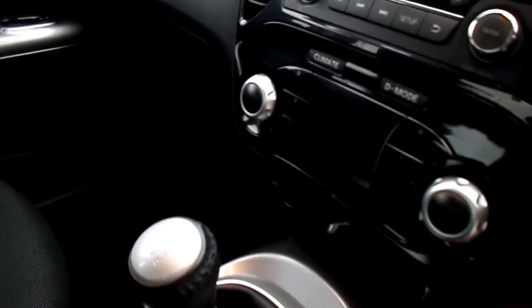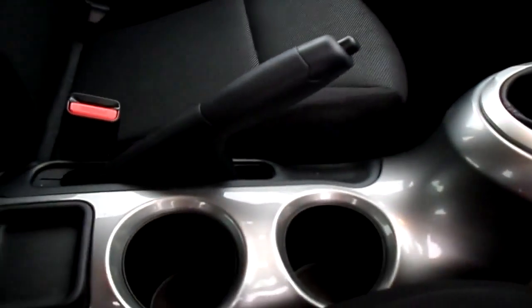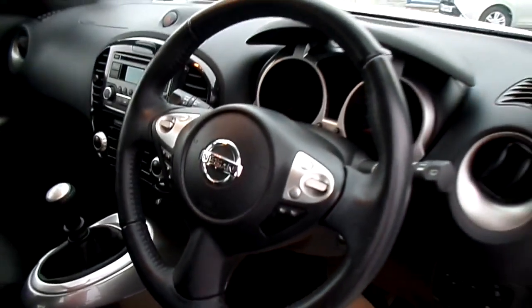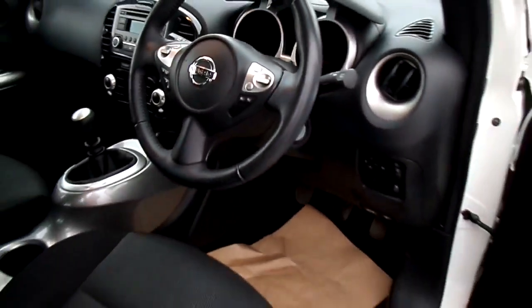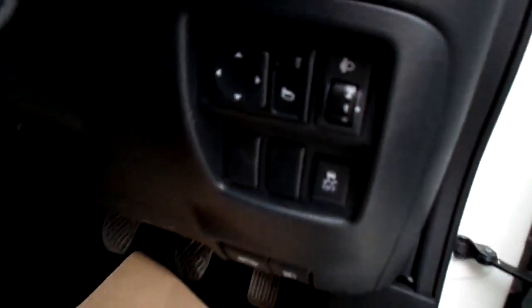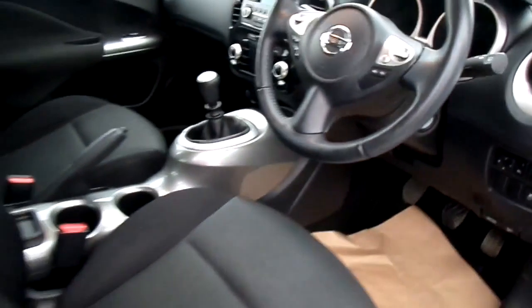It has climate control, air conditioning, drinks holders, and a USB auxiliary input socket. This car also comes with cruise control, remote central locking, two keys, electric front and rear windows, electric mirrors, and a driver seat height adjuster.